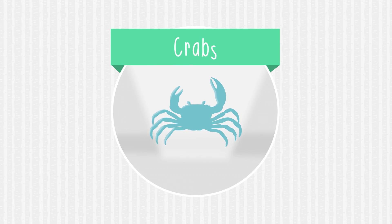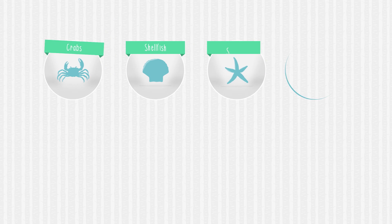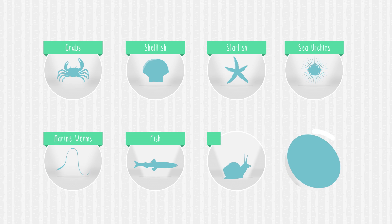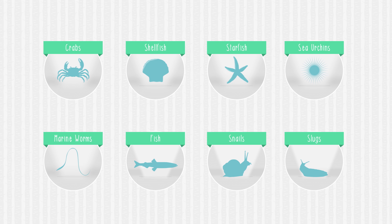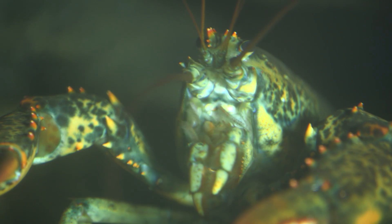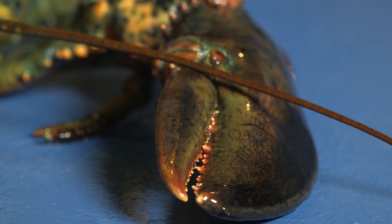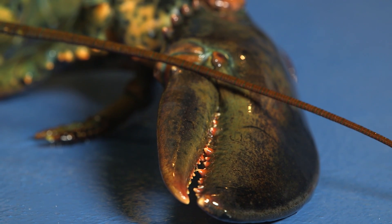Lobsters are most active at night and eat an assortment of crabs, shellfish, starfish, sea urchins, marine worms, fish, snails and slugs, either alive or dead. Lobsters are fully equipped to deal with even the toughest of meals. Their bigger claw is used for crushing while the other smaller one is used for cutting.